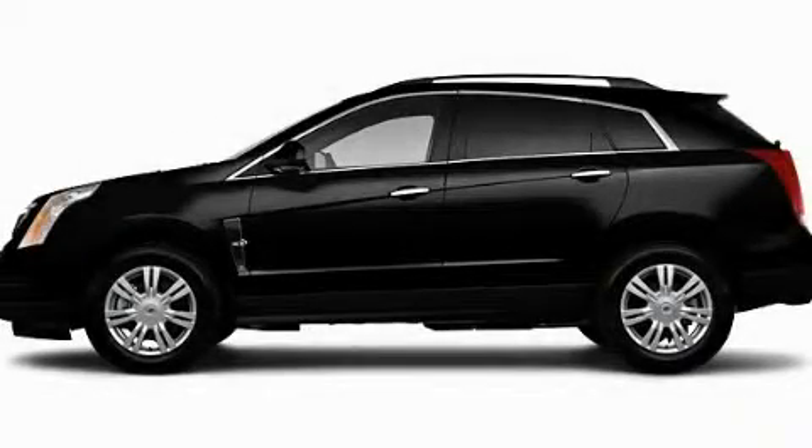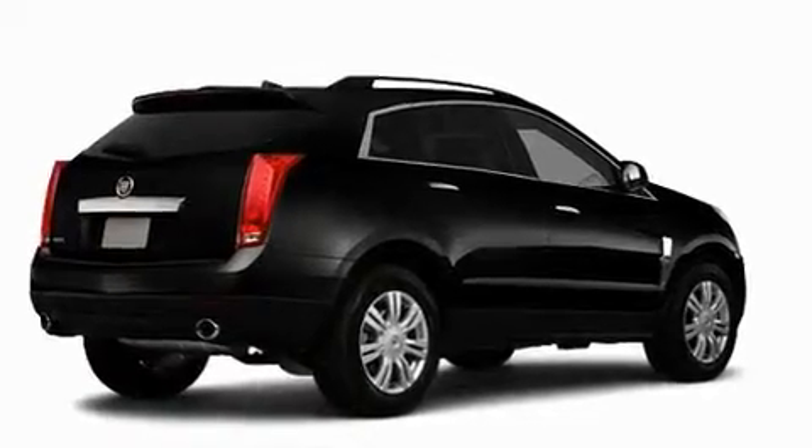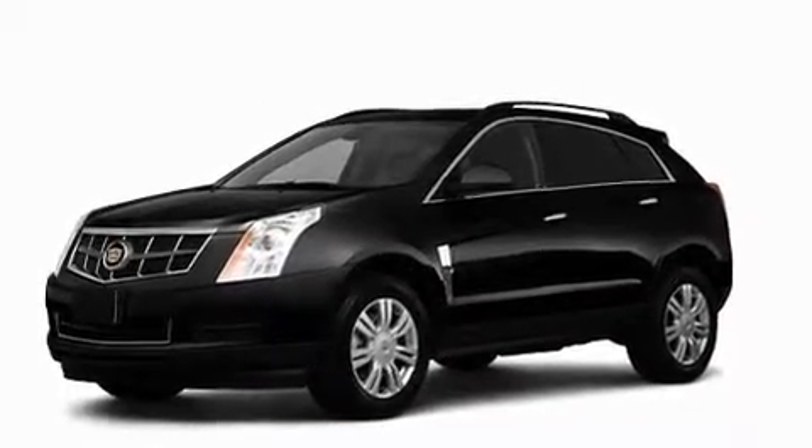This is a 2010 Cadillac SRX with a great fit and finish. Its top features include cruise control, heated side view mirrors, a rear window defroster, and a rear spoiler.